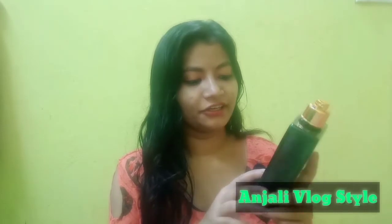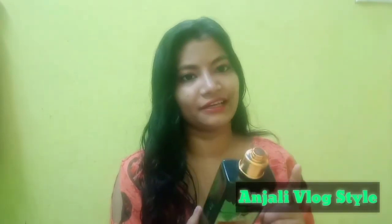This is a foaming body wash with key ingredients: lemon, cucumber, aloe vera, shea butter, and vitamin E. It is silicone-free, chemical-free, no animal testing, paraben-free, and dermatologically tested. The bottle contains 250g.